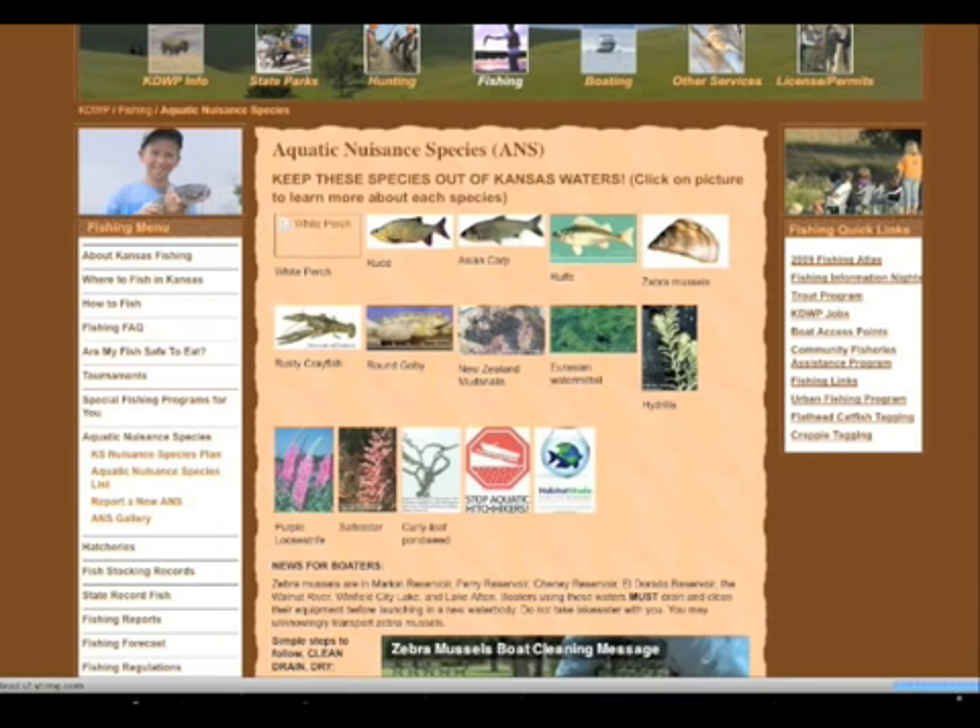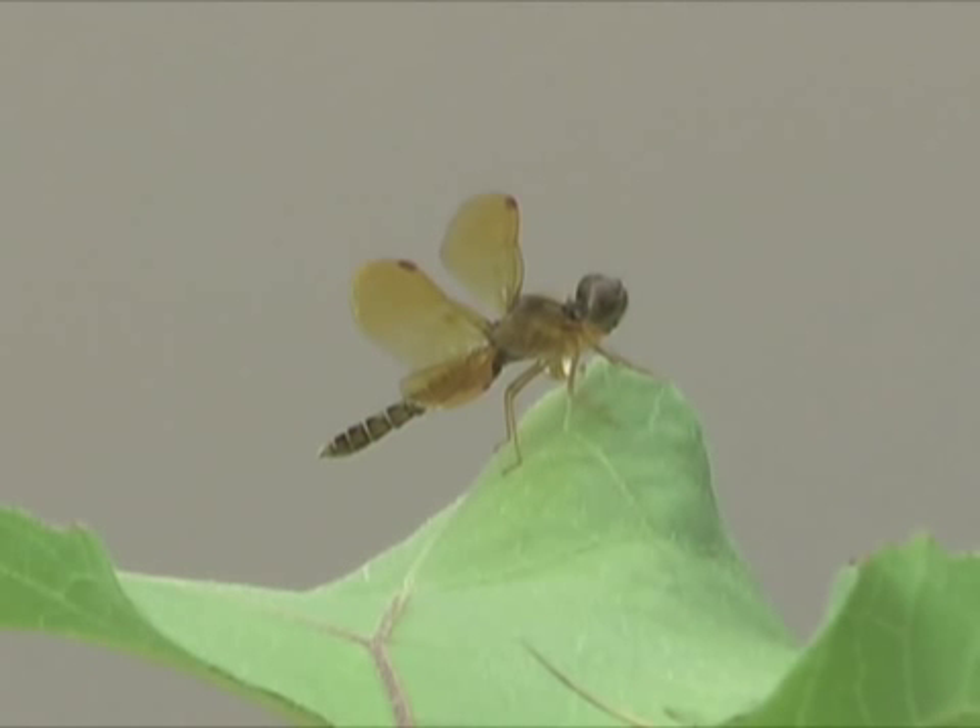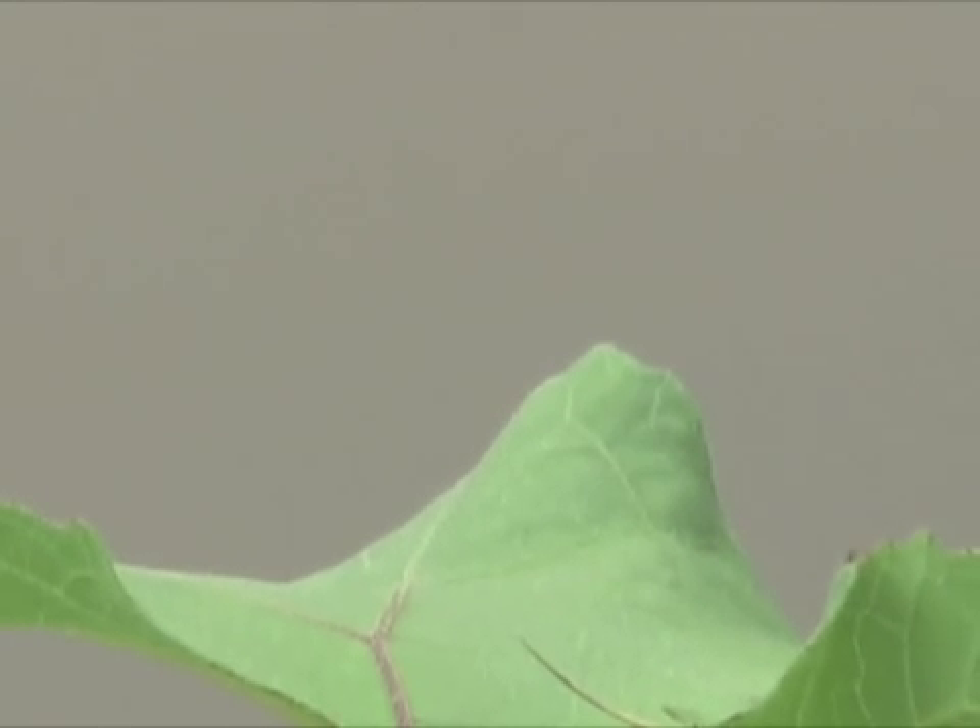Learn how by visiting the Aquatic Nuisance Species page on the Kansas Wildlife and Parks website. I'm Mike Blair for Kansas Wildlife and Parks.